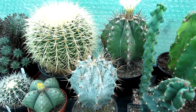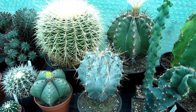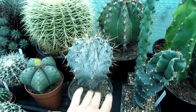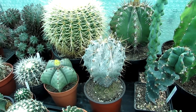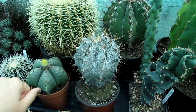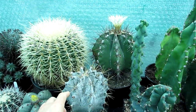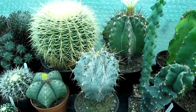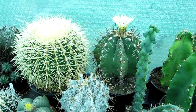Depending on where you live in the world and the climate, but I keep these totally dry from about now — early autumn, late September. I've given all these the last bit of watering now, and even though they're flowering I won't water these probably until the end of March next year, or sometimes even April. The cool and dry winter rest period will help to produce blooms the following season.